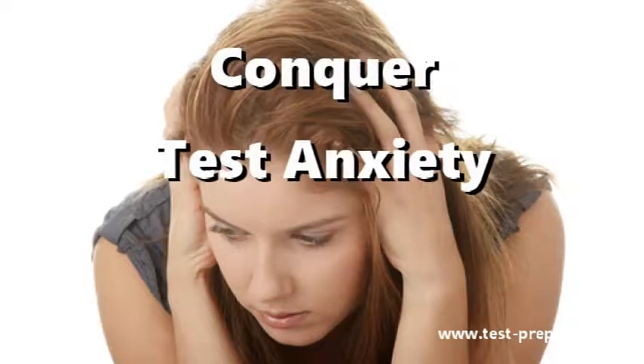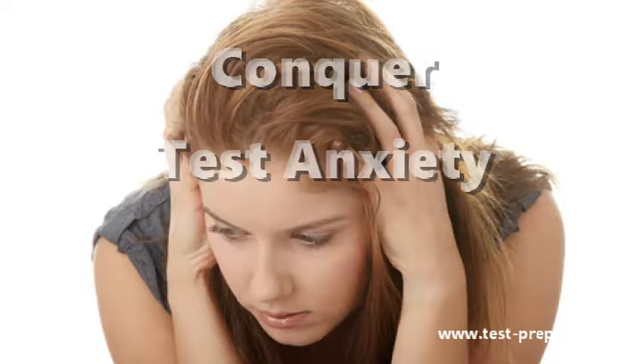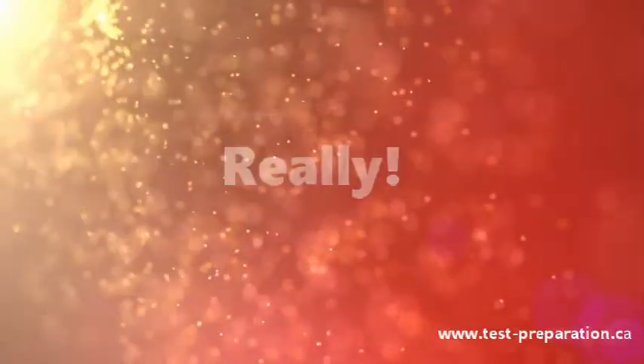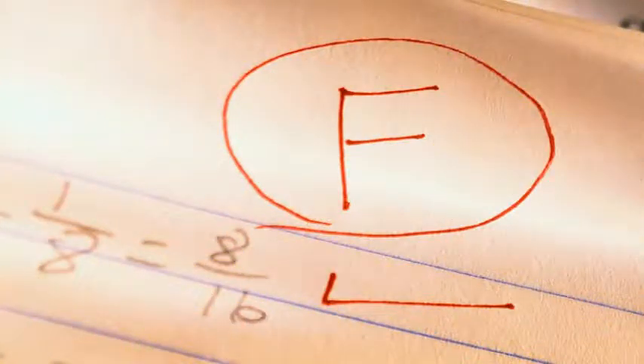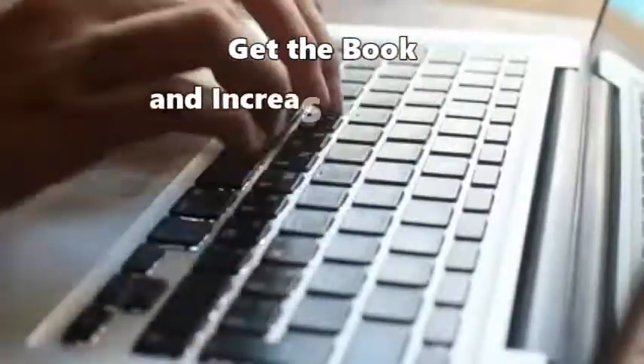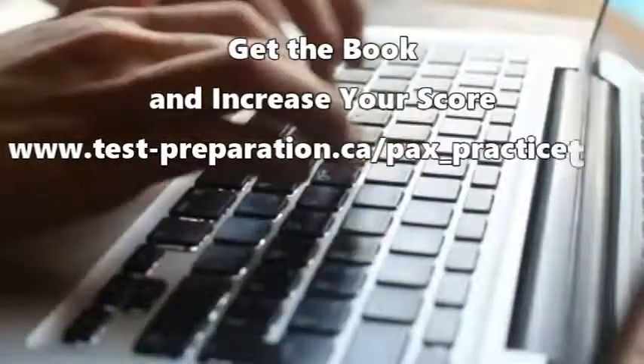Practice tests also reduce test anxiety, one of the main reasons for low marks on an exam. Practice makes perfect. The more questions you see, the more likely you are to pass the test. Remember, it only takes a few marks to separate the fail from the pass students. Get the book and start studying to increase your score today!